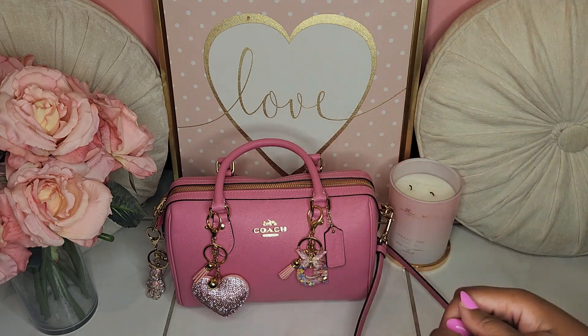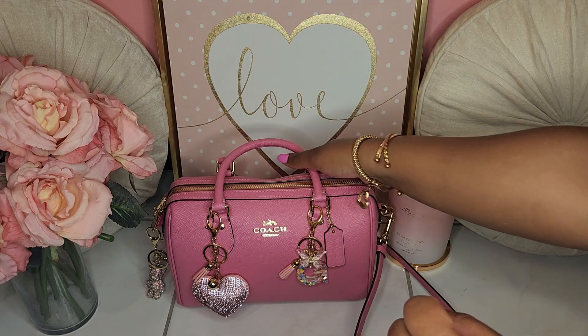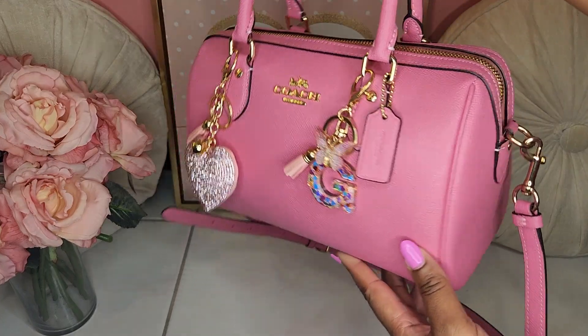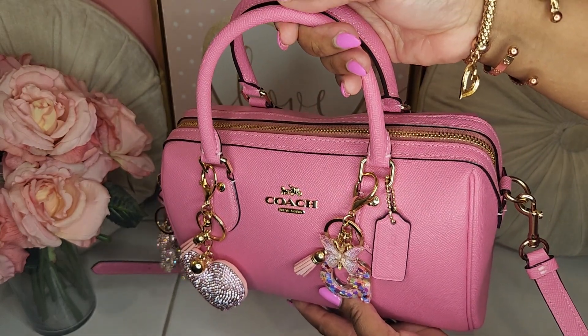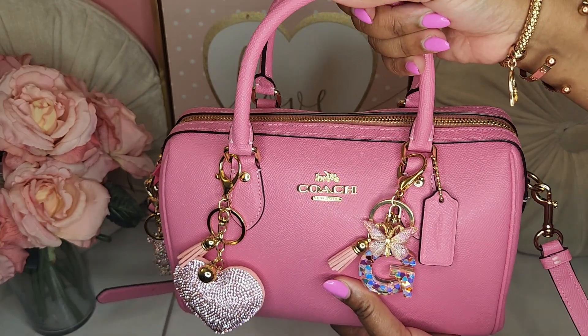Today we have an exciting video — it is a what's in my bag for my Coach Petunia Rowan Satchel. I did not haul this baby. This came to me by surprise. I was going to get it when I went to the Coach Outlet, but I didn't get it at that time for some reason.